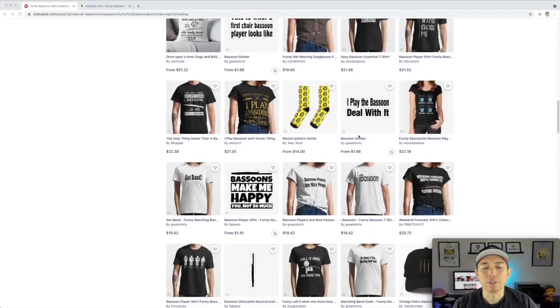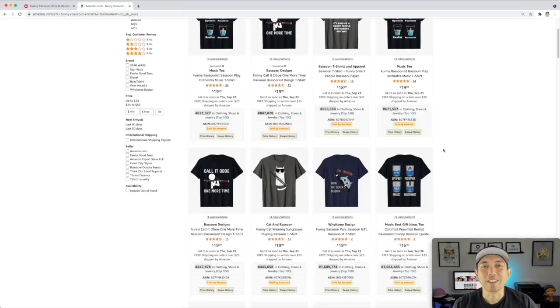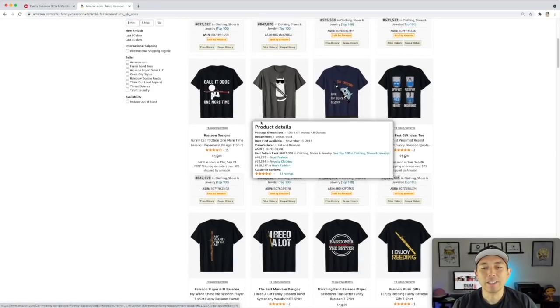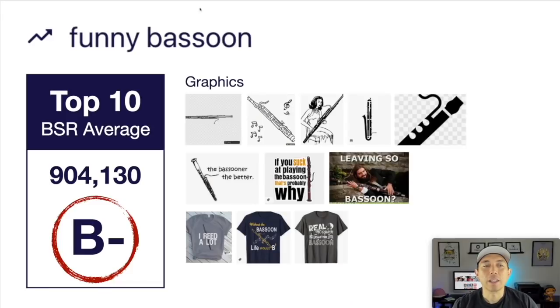Take a look at some of these music puns or bassoon puns on Amazon as well. Surprisingly getting some low BSRs — I'm really surprised about this. A cat playing one, pretty cool. For graphics you can draw it in different ways — a black or line drawing. Just funny bassoon puns: 'Leaving so Bassoon,' 'I read a lot.' Make a bunch of these, make up your own puns. This one's getting a B minus — still pretty low BSRs. This is your trend number two: Funny Bassoon.